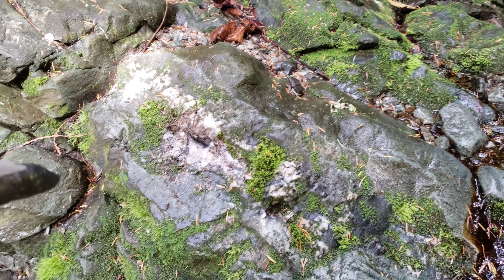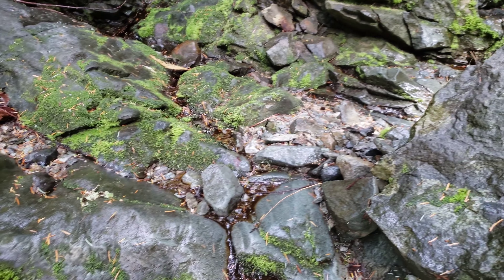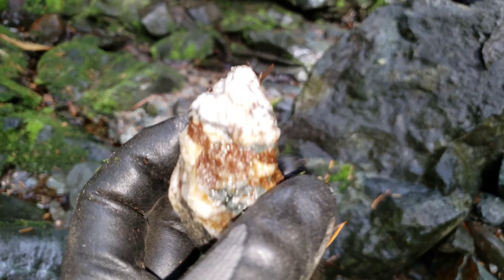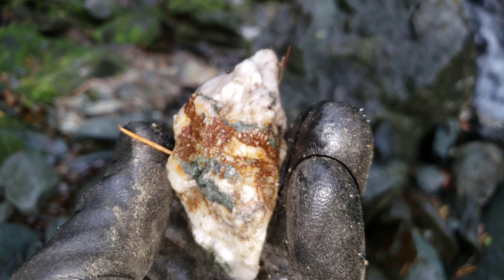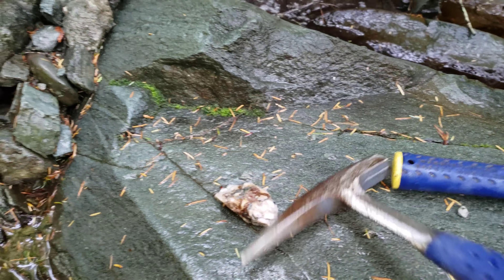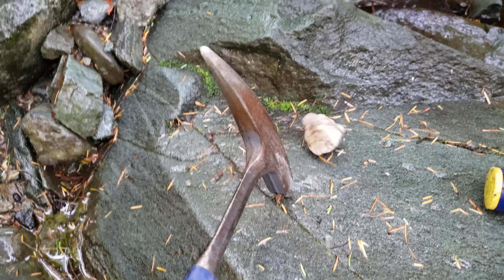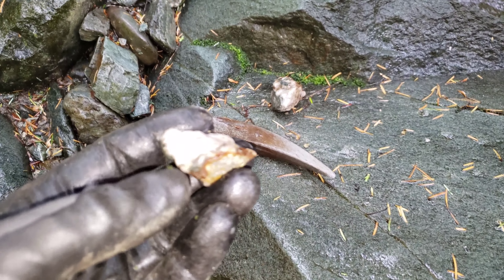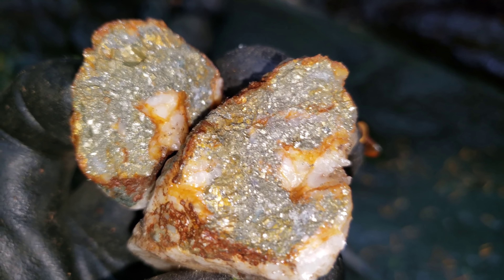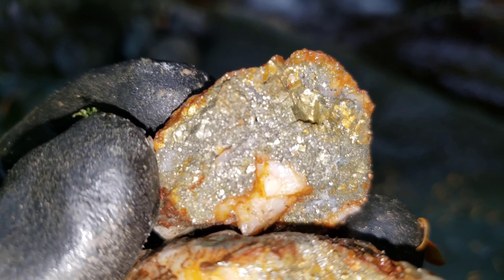We have a quartz vein here. Chipped away at it - doesn't appear to have mineralization. We did, however, find a sample right here that does have mineralization. Same kind of host rock and quartz. You can see the mineral cutting through the center. Let's hammer it open - so pretty intense pyritization, consistent with some of the other quartz veining we've seen.